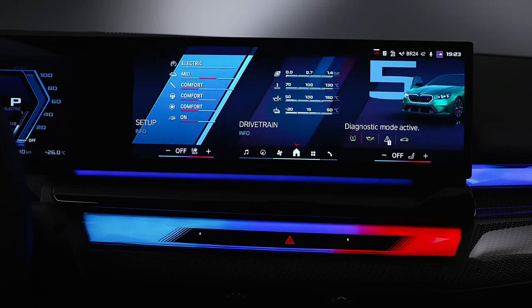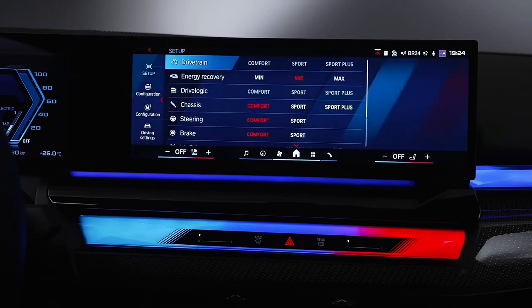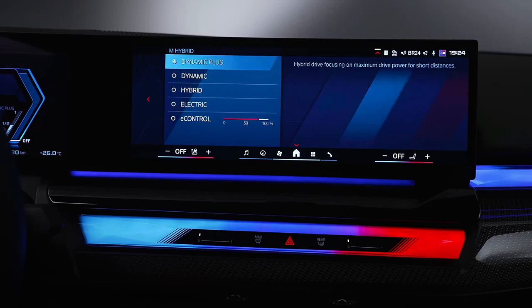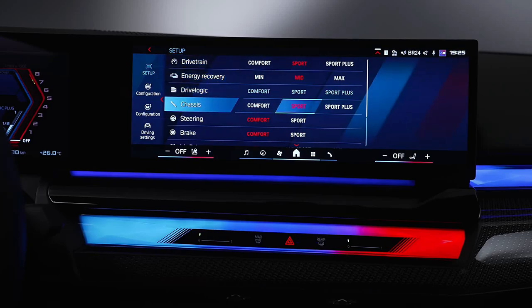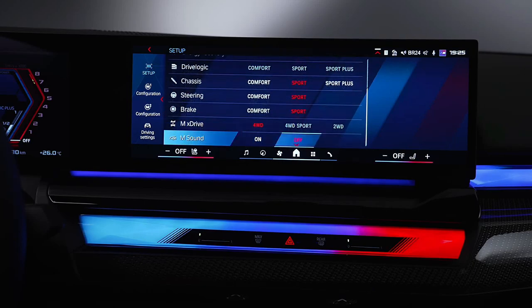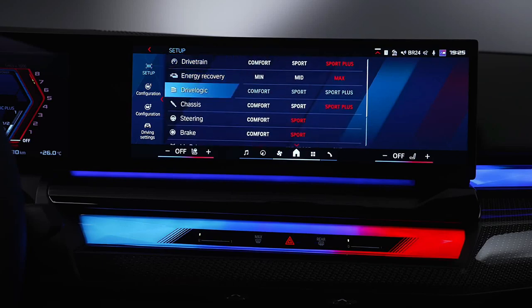On range, charging, and battery life: BMW estimates that the M5's 14.8 kWh battery pack will provide around 25 miles on electric power alone when fully charged. It can charge at a max rate of 7.4 kW, but we don't yet have detailed charging times. Neither BMW nor the EPA has released fuel economy estimates for the new M5, but we have to assume that its hybrid powertrain will result in higher MPG ratings than before.